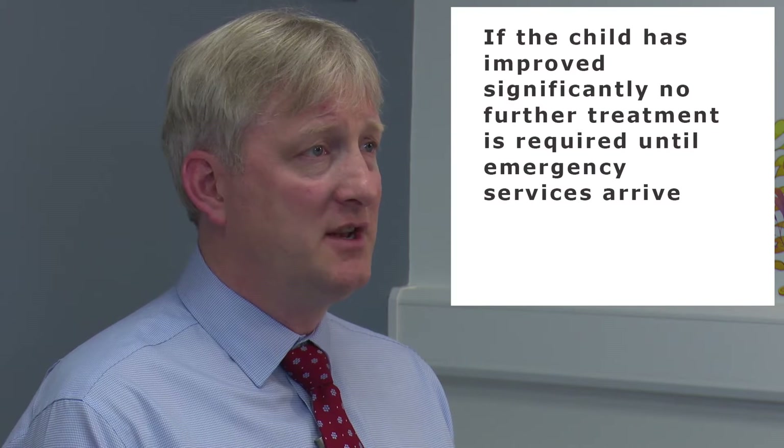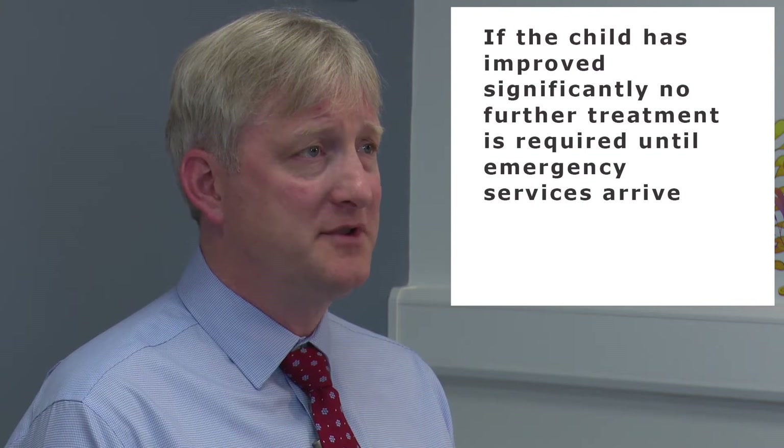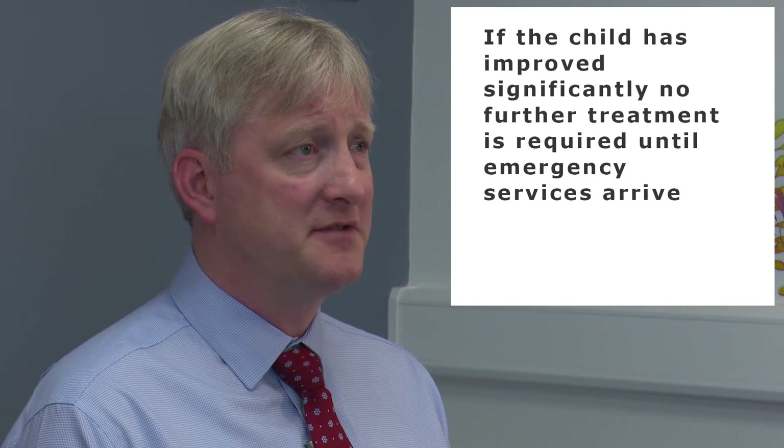However, if the child has improved significantly, then no further treatment is required until emergency services arrive. If you are having anaphylaxis and you do not have access to adrenaline, then it is important that you phone 999 and state the words anaphylaxis. Lie the child flat or get them into the most comfortable position they can manage. And if you have antihistamines available and they have not already been given, these can be administered.